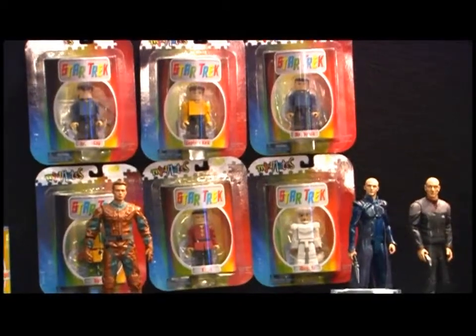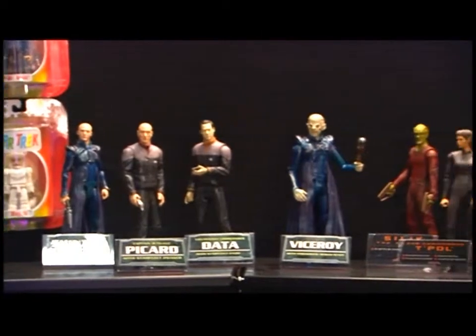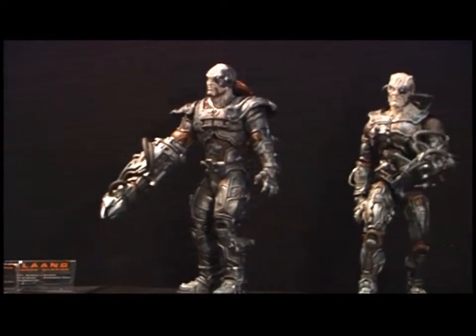My name is Manuel Jesus and I'm with Art Asylum. We're the new master toy licensee for Star Trek. We're working on Enterprise, Classic Trek, Nemesis, and Borg Assimilation — a line featuring a little bit of all the alien races you've seen across the shows. The fans have really been ecstatic about all the product we're doing — really overjoyed — and we're happy to fill the gap and get them as much product as we can.